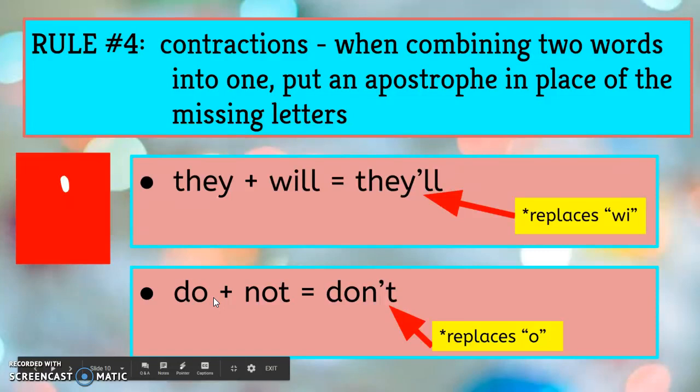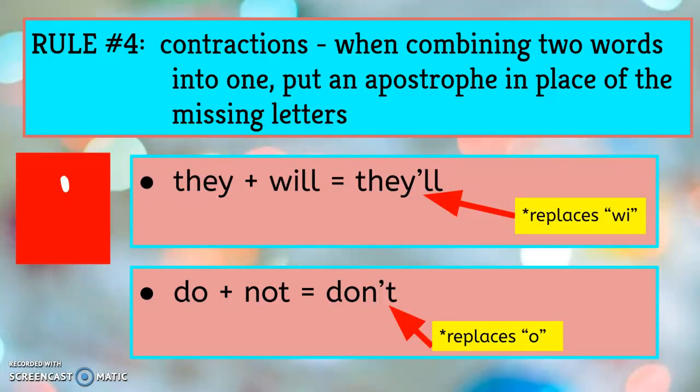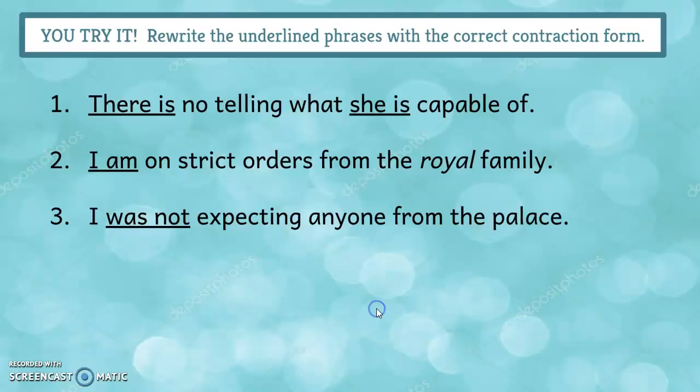The last rule covers contractions: when combining two words into one, put an apostrophe in place of the missing letters. They will becomes they'll — you took out the W-I and add an apostrophe in its place. Do not becomes don't — you're missing an O, so you put the apostrophe in place of it. Take a second and do these examples in your notebook, then on the next slide we'll check them.